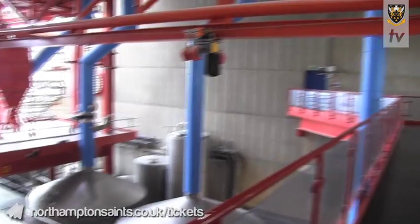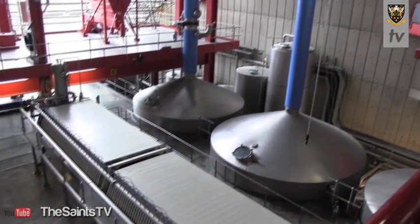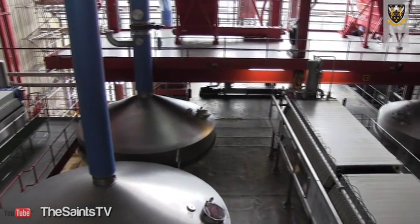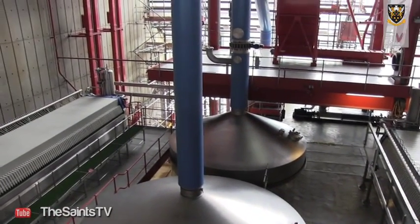We're now in the Carlsberg Northampton Brewhouse. This was refitted in 2002 to replace the Brewhouse that was installed back in the 1970s. It's a fully automated process, with two brewing lines running 24-7.